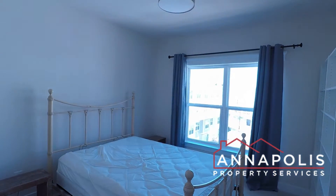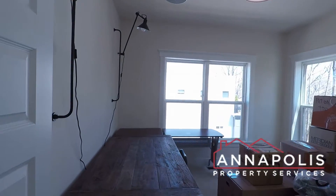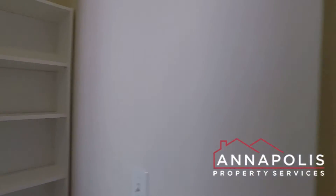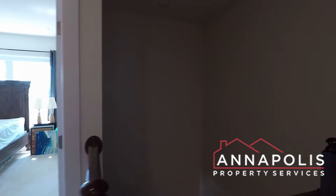Bedroom two. Bedroom three. And that really concludes the walk-through tour of 525 Leftwich Lane here in Annapolis.